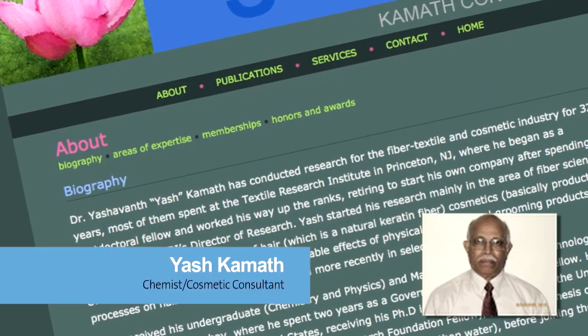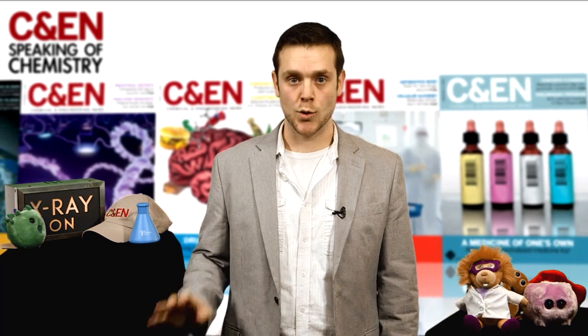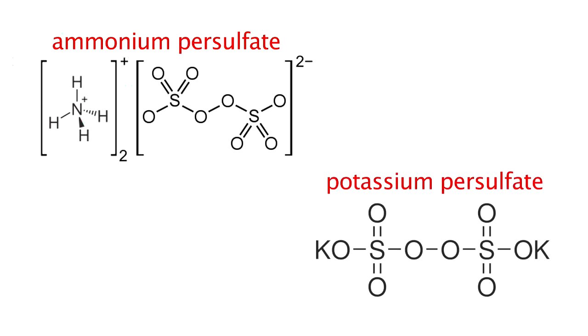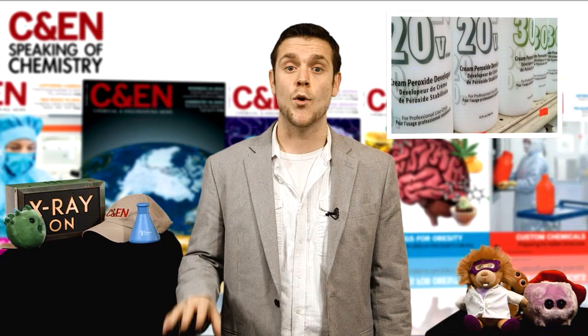That's according to Yash Kamut, a chemist and consultant for cosmetics companies. So how do you deal with this damage? Look for bleaches that get the deed done quickly, but consider avoiding bleach products that contain boosters like ammonium persulfate or potassium persulfate. Although these chemicals speed up the bleaching process, they also induce more hair damage.